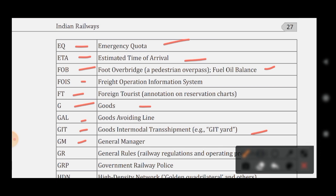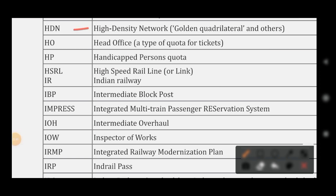GM stands for General Manager. GR stands for General Rules. GRP stands for Government Railway Police. HDN stands for High Density Network. HO stands for Head Office, a type of quota for tickets.